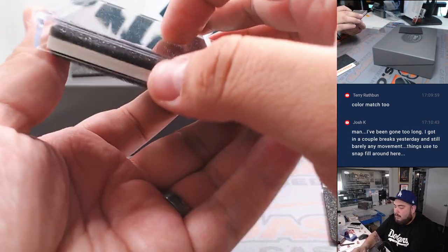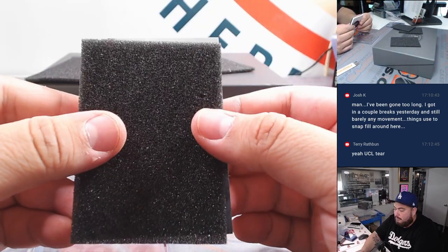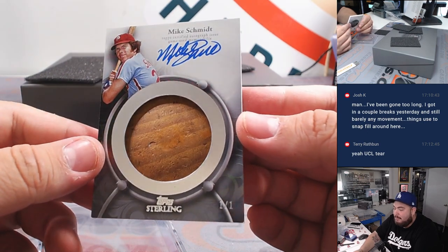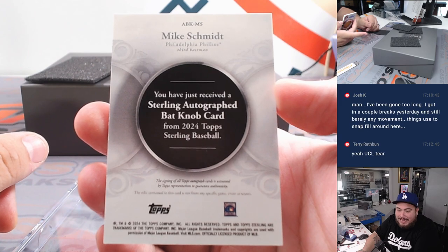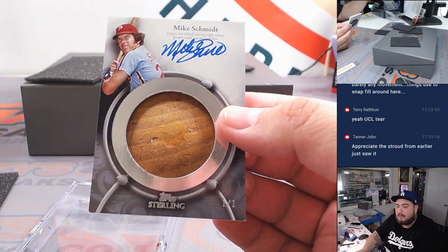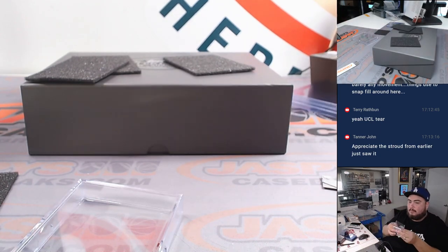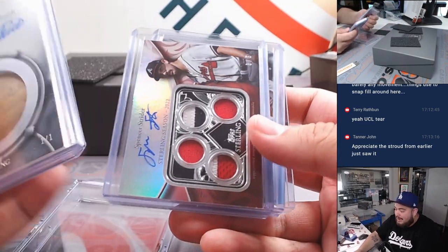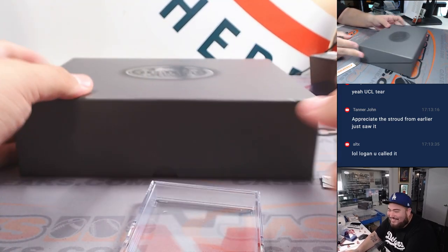Alright next one. Mike Schmidt for the Phillies — bat knob autograph, one of one! Phillies going to Kenbom. Got to touch the knob, got to touch the knob. Pretty solid two boxes here man — bat knob, Strider out of five, out of ten, and then another one out of five. Logan did call a bat knob — he did just say bat knob, right? God damn it Logan.